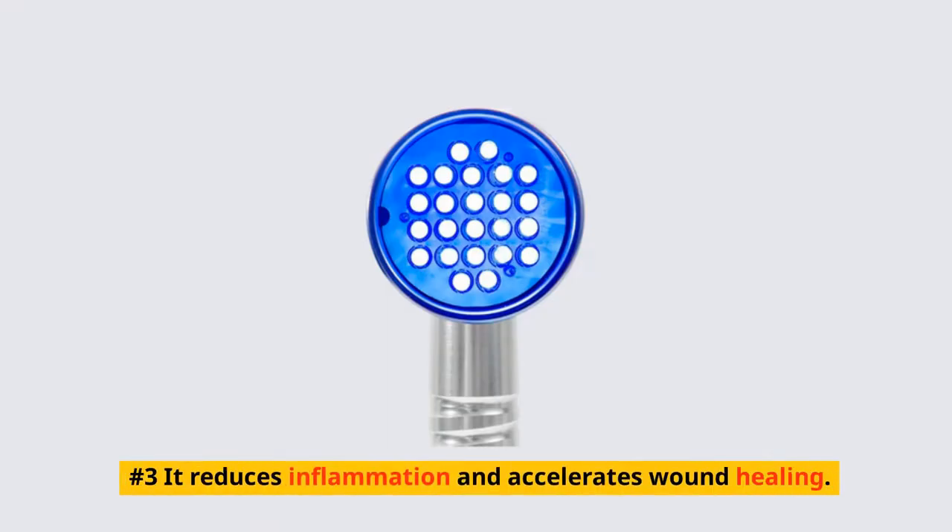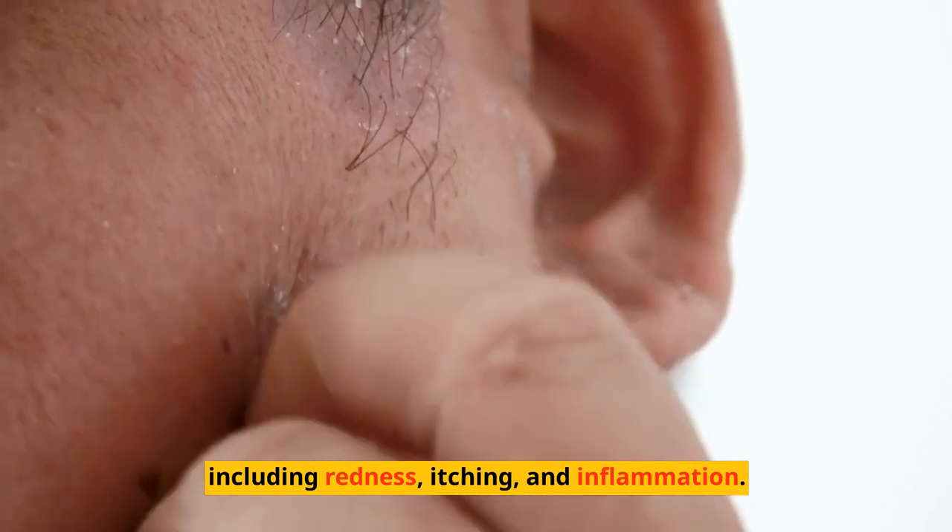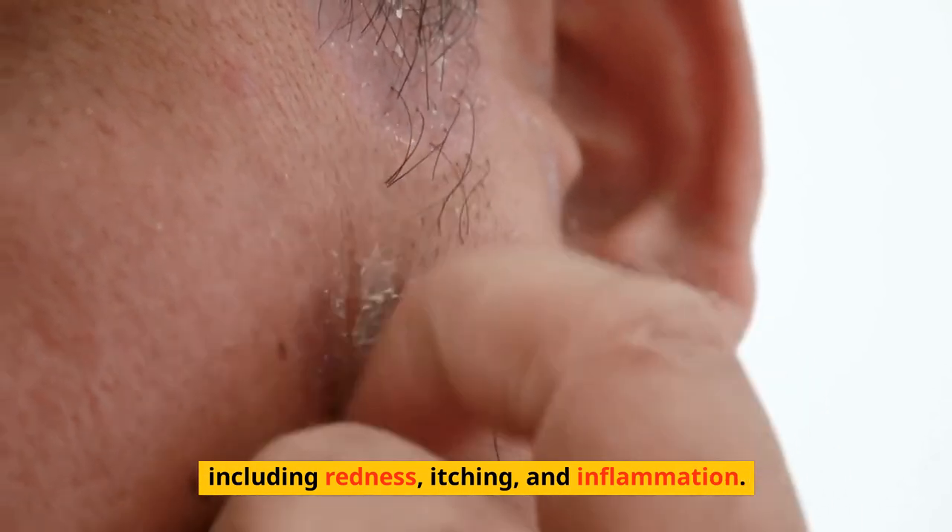Number 3: It reduces inflammation and accelerates wound healing. Number 4: Studies show that blue light therapy reduces symptoms of eczema, including redness, itching, and inflammation.